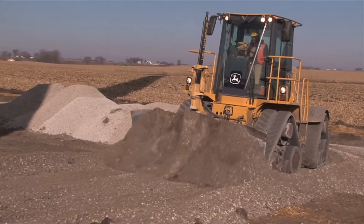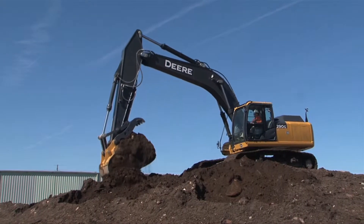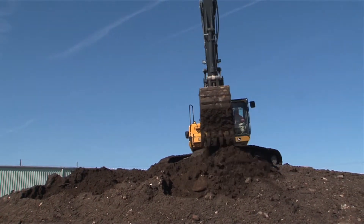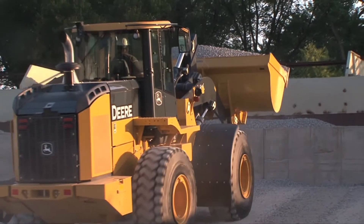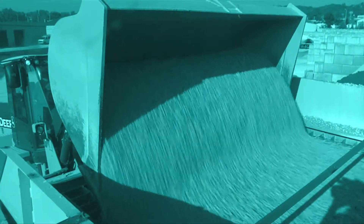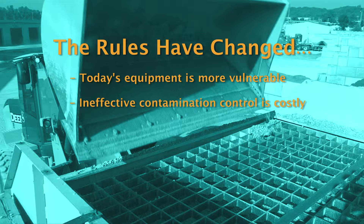The fluid power industry has struggled to eliminate contamination in hydraulic systems for years. Users of hydraulic technology may be comfortable with the prevention and repair methods they've used in the past, but it's important to understand that the rules have changed in a variety of ways. Today's hydraulic systems operate at higher speeds and are therefore vulnerable to lower levels of contamination than ever before. This means that the costs of dealing ineffectively with contamination are substantially higher than many realize.